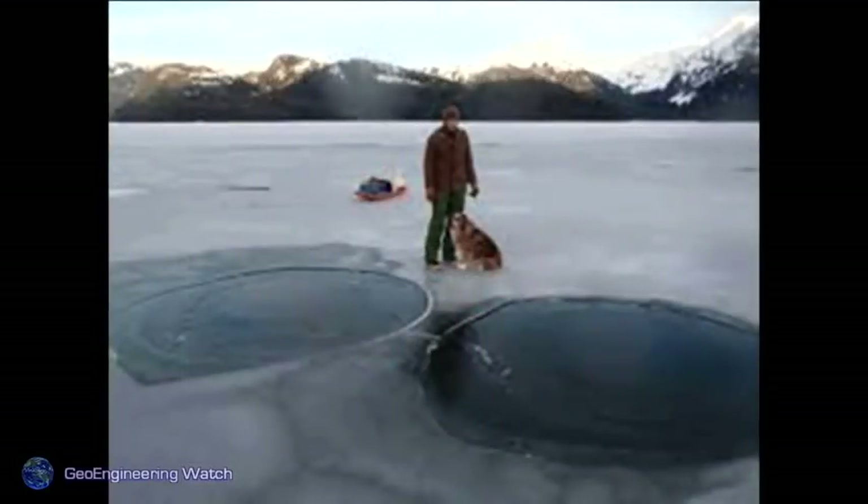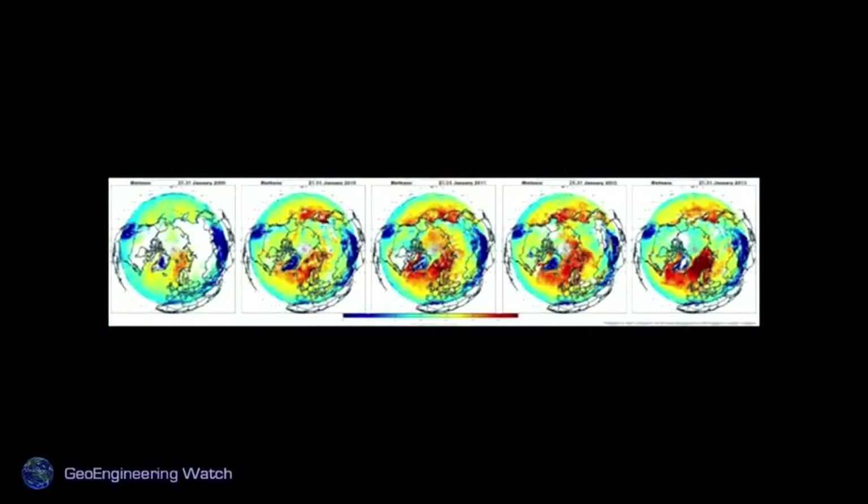Methane coming from the sea floor is burning a hole in the ice — we're seeing this around the globe. Looking at methane charts from 2008 to 2013, you can see much more red in the later years, indicating the atmosphere is filling with methane rapidly. That's like covering the planet with a layer of glass. It is happening. If the planet is not allowed to respond on its own, this will continue to escalate.